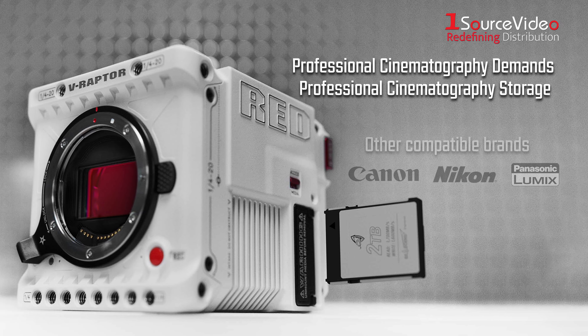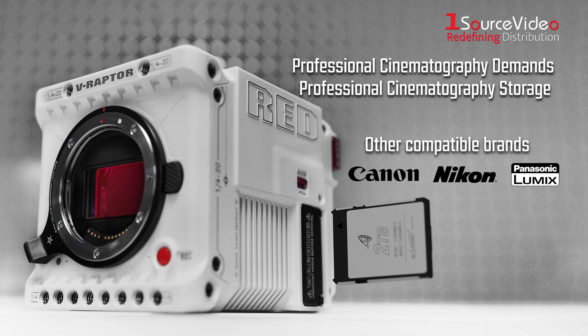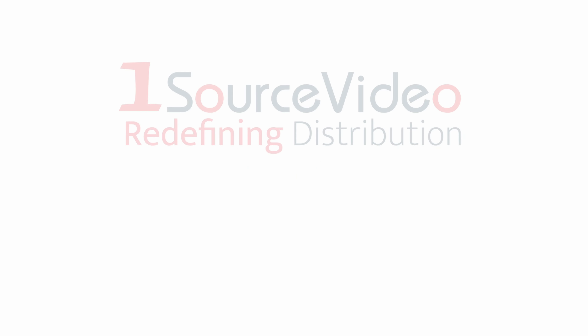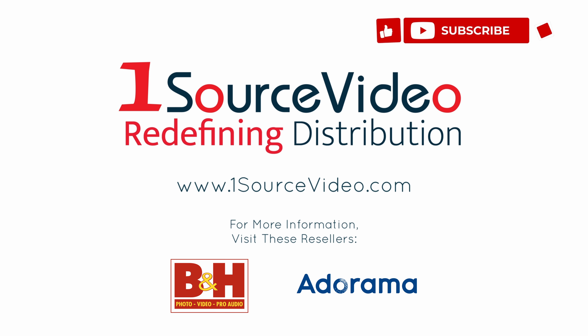Professional cinematography demands professional cinematography storage. To learn more about how Exascend can help bring your production to the next level, check out onesourcevideo.com or visit your local reseller for more information.